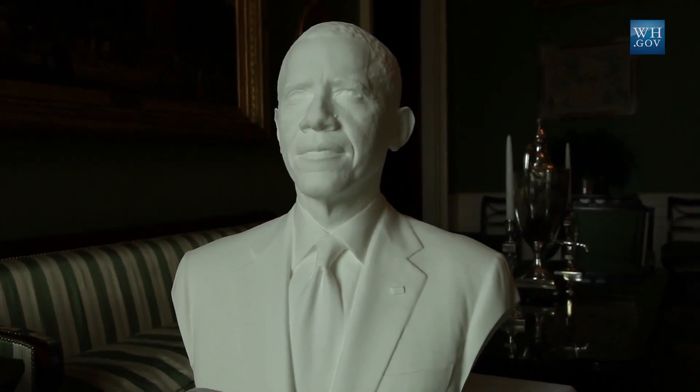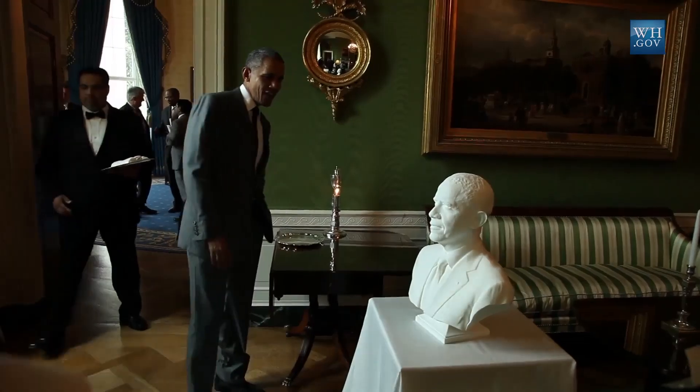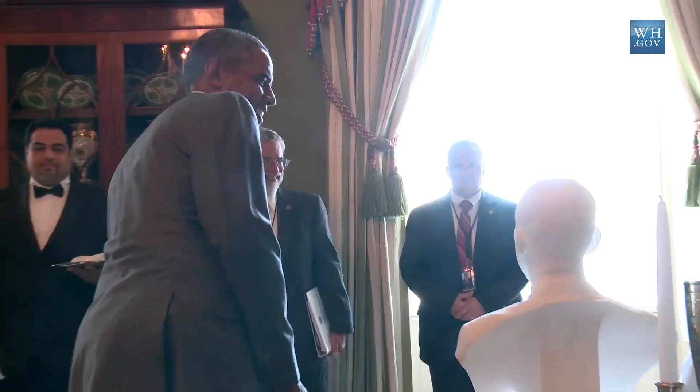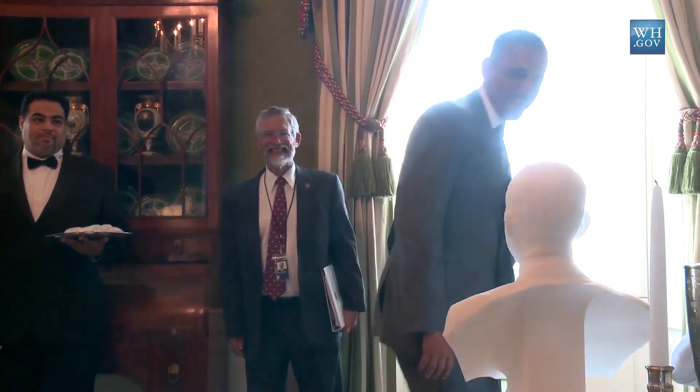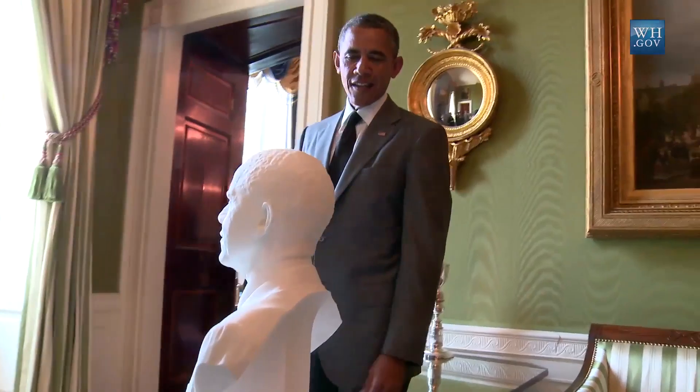This is the first bust that's created of a head of state from objective 3D scan data. This isn't an artistic likeness of the President — this is actually millions upon millions of measurements that create a 3D likeness of the President that we can now 3D print and make something that's never been done before.